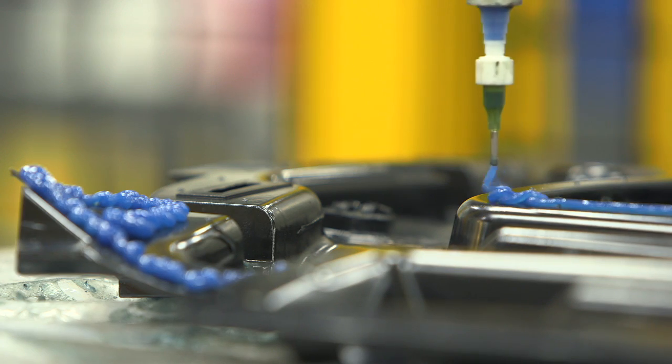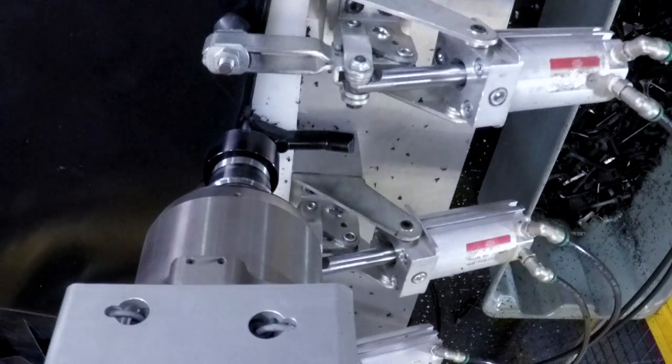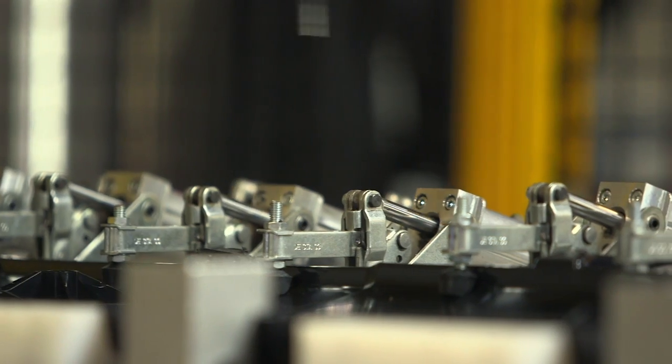Some of the other applications that you will see include adhesive application, robotic degating, CNC machining, and other automated assembly applications.